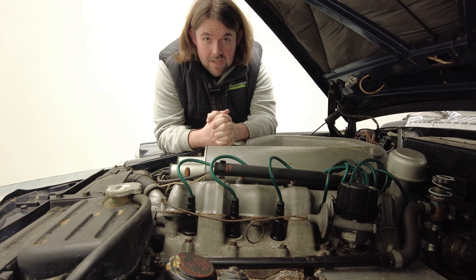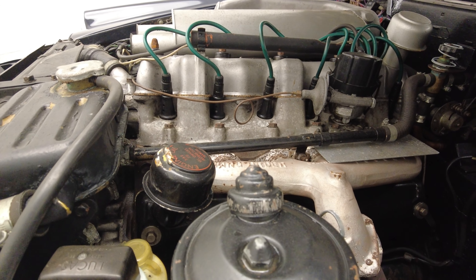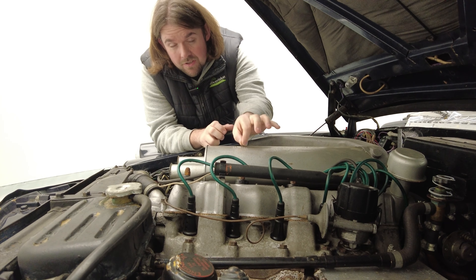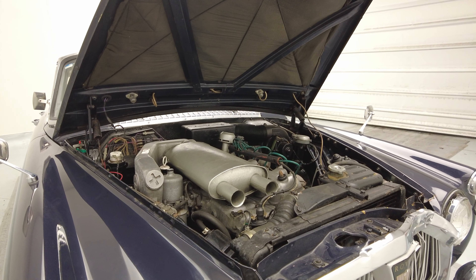Built by British Leyland in the 60s, this 1967 car has the 3.0-litre straight-six engine and she's absolutely smooth as silk. You could probably do the 20p test right on this airbox, but as you can see from these images, it's absolutely spotless under the bonnet.